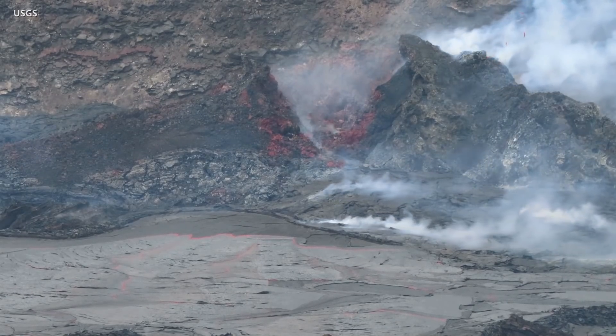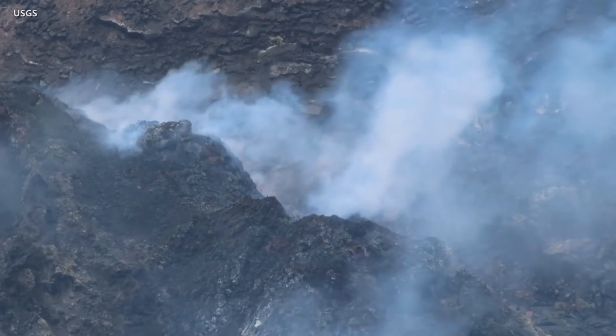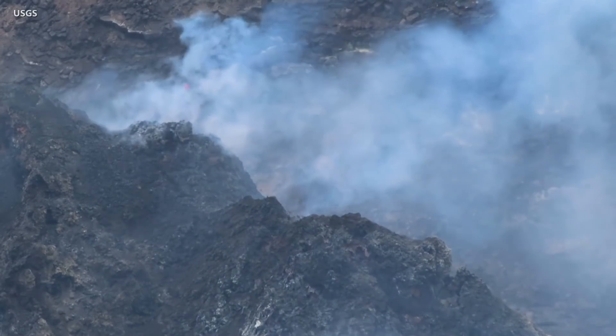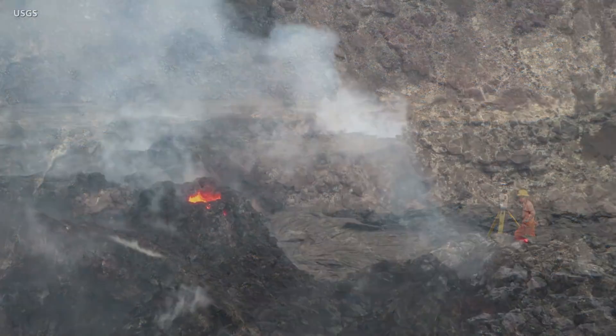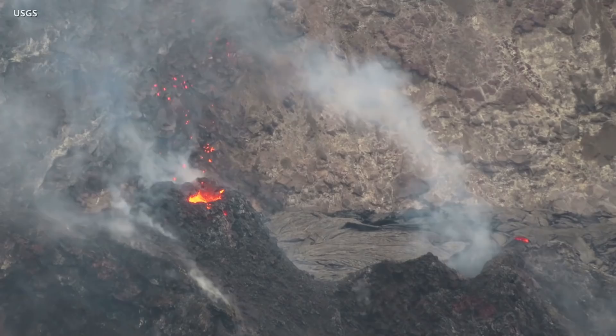The four-month eruption of Kilauea Volcano on Hawaii Island is ongoing, and scientists recently shared new video taken during a survey of the active summit region. From the eastern rim of the crater, geologists with the Hawaiian Volcano Observatory captured these close views of the lava activity, which remains confined to the summit caldera.